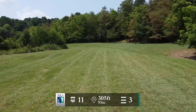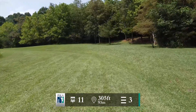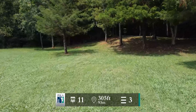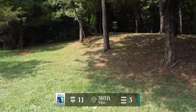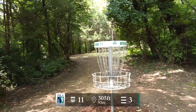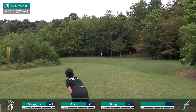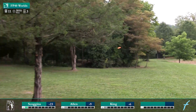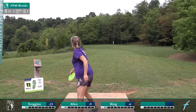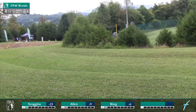Hole 11 — 305-foot par 3. This one is also uphill. The basket is kind of tucked into the trees up here to the right and it has three or four guardian trees right in front of it. You've got to keep something low enough to get up there onto the green and hopefully you've gotten up far enough where you're not trying to putt around those trees. You could throw high and crash into the trees and hope it plinks down to the basket, but I don't think we're going to see that play. Players in the masters division seem to want control shots as opposed to luck shots. We are directly next to the softball fields at this point — you can see the outfield just right there.